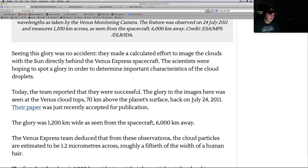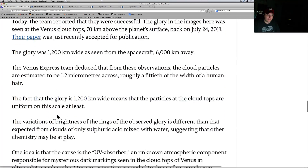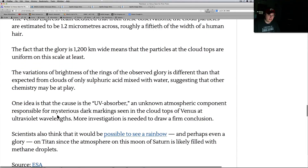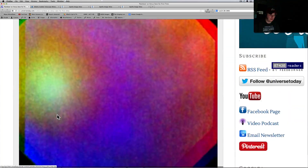Seeing the glory was no accident — they made a calculated effort to image the clouds with the Sun directly behind the Venus Express spacecraft. Obviously they had seen these before and wanted a good look at them. Either way, I thought that was pretty cool. Here's what they got when they composited it all together.